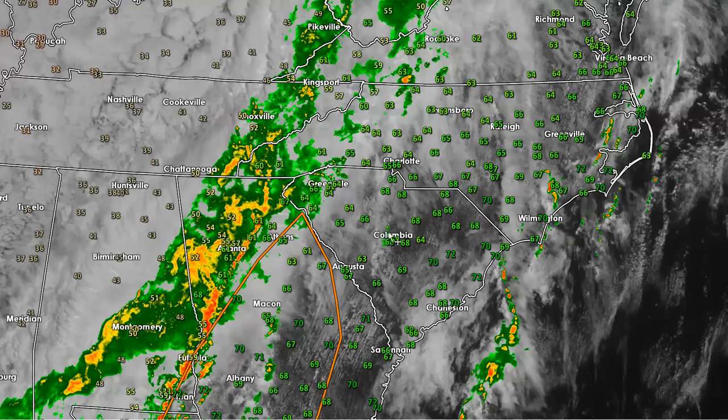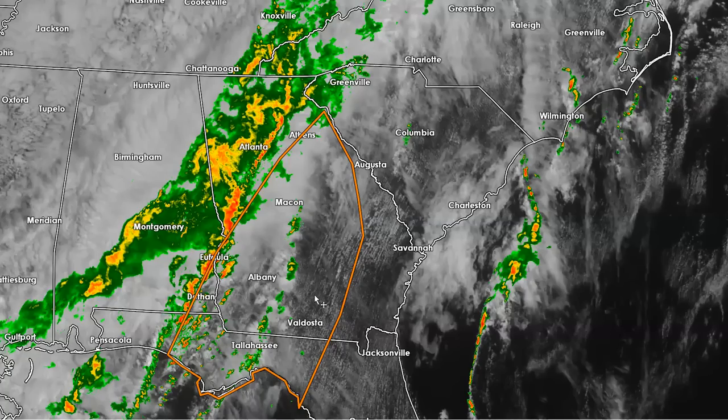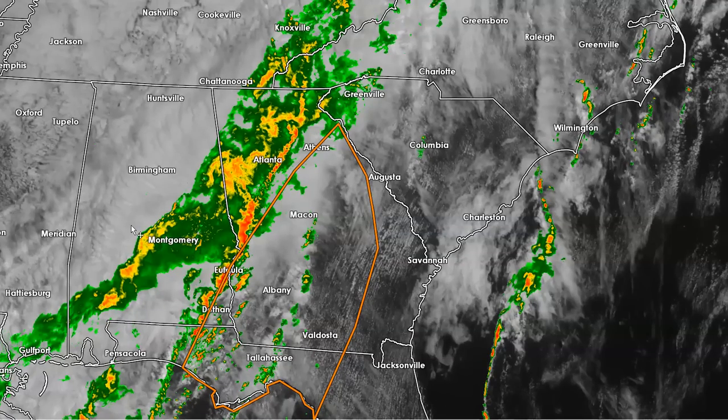This is the area we're going to watch for concern. If you look down in Georgia, you can see we've got a prefrontal band forming, and you see this orange box. That's what we call a mesoscale discussion — it means the area is being monitored for a possible severe or tornado watch. In this case, likely a severe thunderstorm watch. You can see the main front is still back to the west.